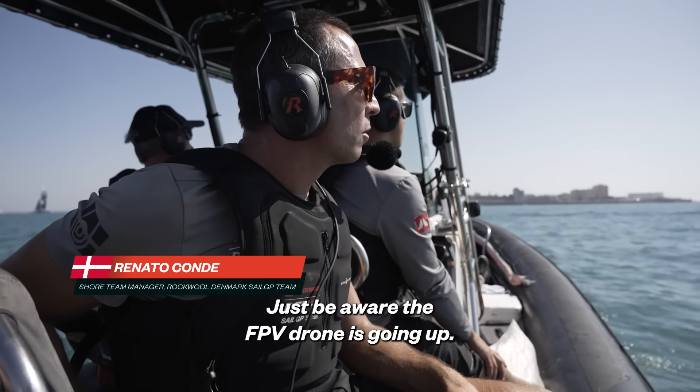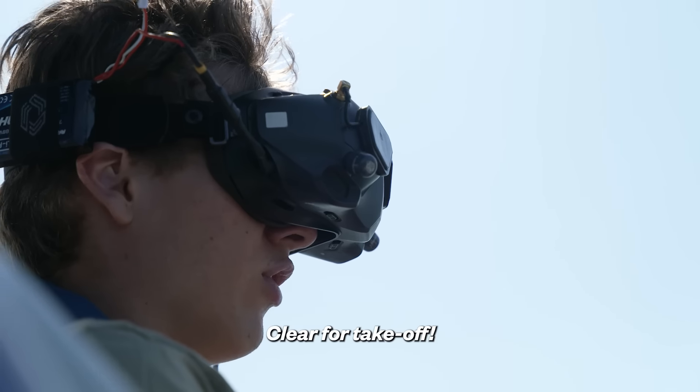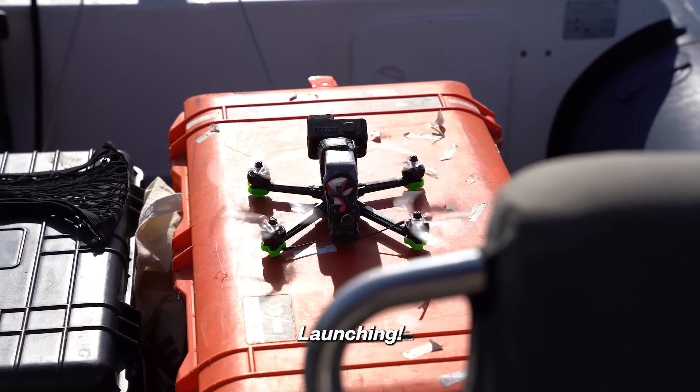Just be aware that the B-1 is going up. Here for check-up. Launching. Launching. Self-stop.